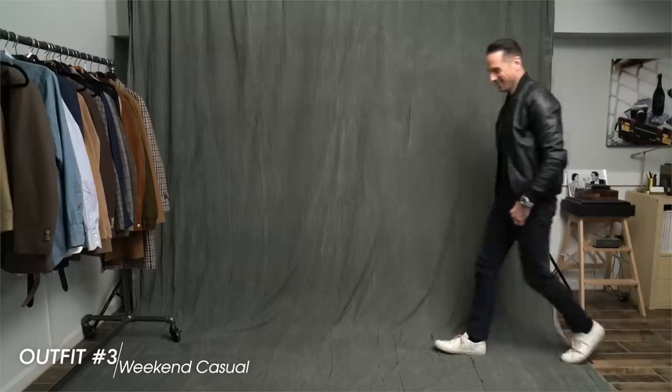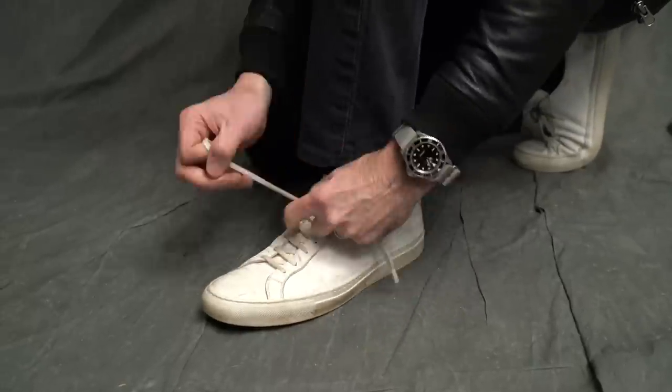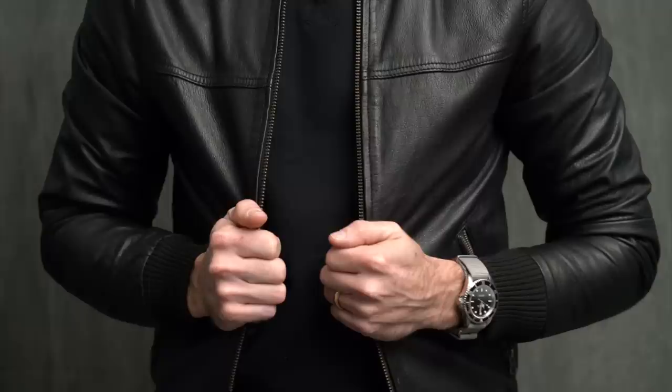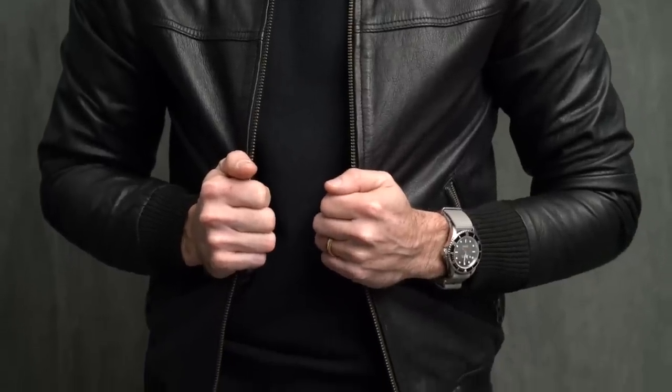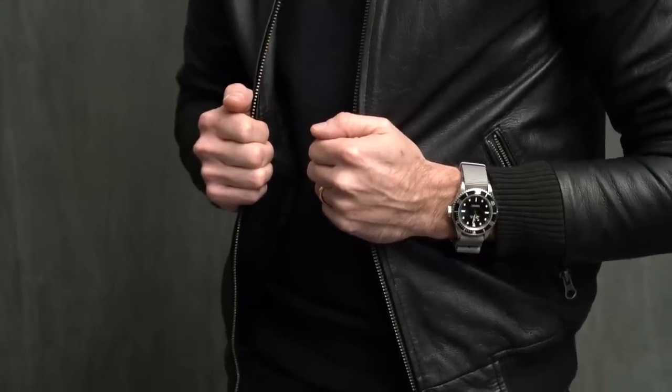Finally, we have a super casual look — simple black leather bomber, black sweatshirt, black Levi's 511s, and Common Projects sneakers. This look is casual, a little edgy, and rugged, so I swapped out the leather strap for a gray NATO strap. NATO straps are perfect for laid-back casual looks like this. They come in so many different colors and the best part is that they are relatively inexpensive, so it's easy to have a handful laying around to swap out for different outfits.